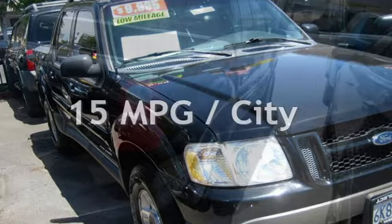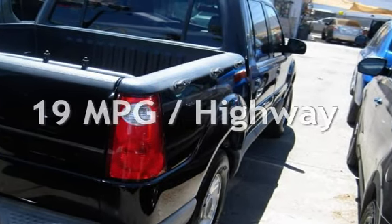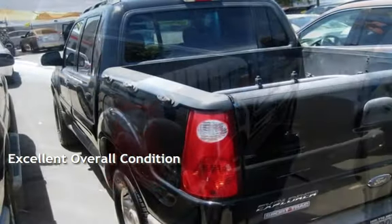Estimated fuel economy for this vehicle is 15 miles per gallon in the city, and 19 miles per gallon on the highway. This vehicle is in excellent overall condition.